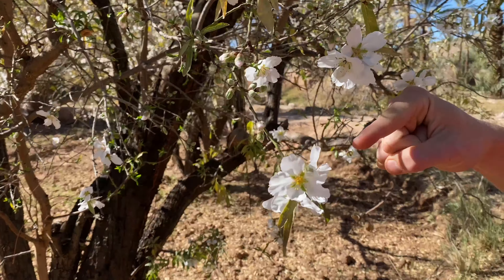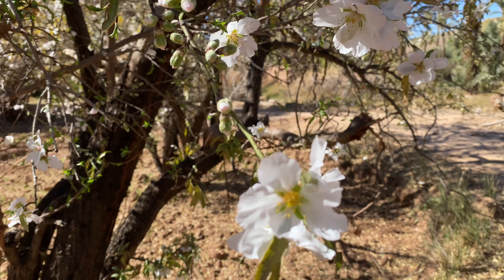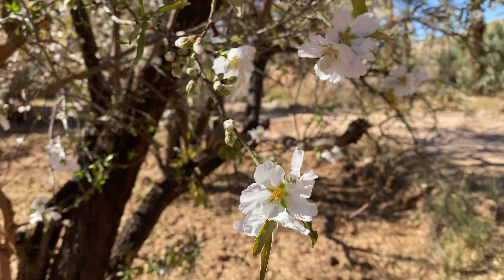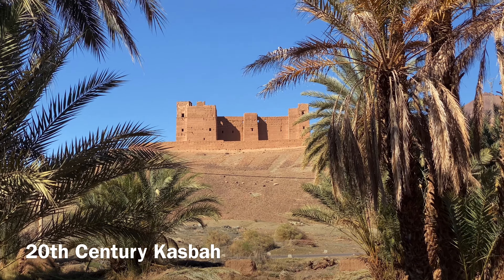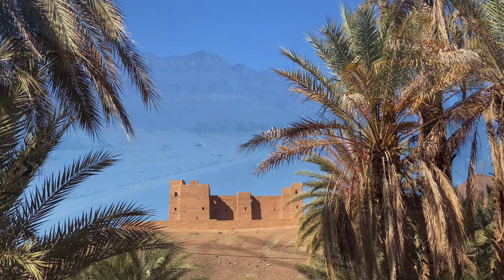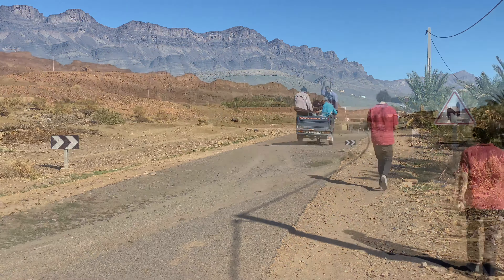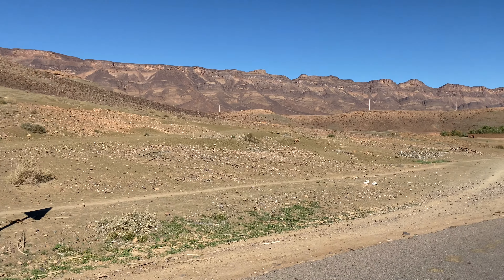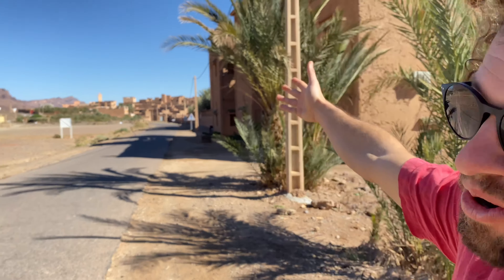These are almond blossoms — look at the little buds. This tree's blooming even more. And check out this kasbah from the other night — we were there at sunset. It looks like Ait Ben Haddou up there, another old-looking kasbah.